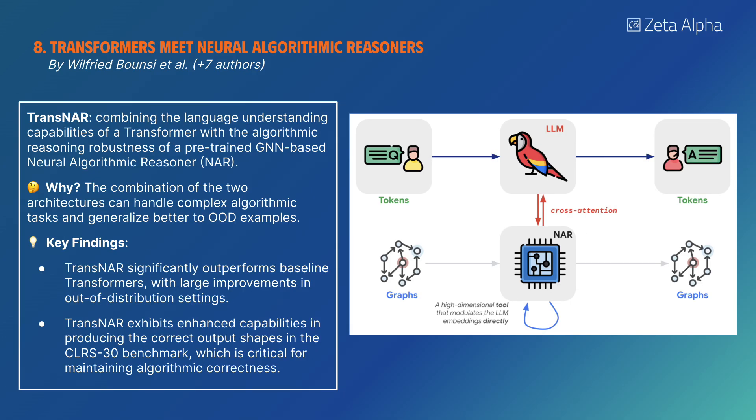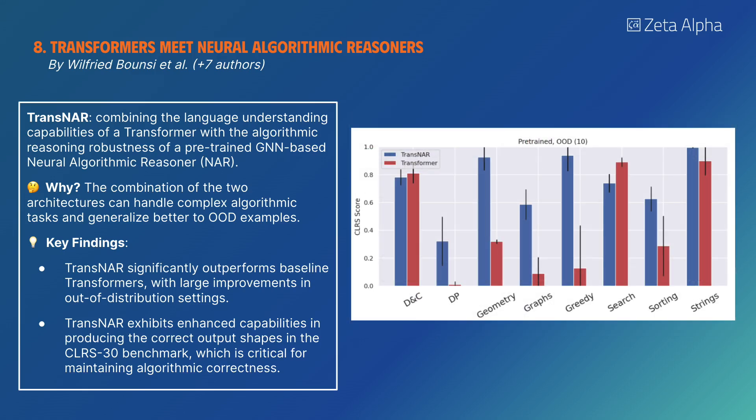TransNAR combines the language understanding capabilities of a transformer with the algorithmic reasoning robustness of a pre-trained GNN-based neural algorithmic reasoner. It significantly outperforms baseline transformers with large improvements in out-of-distribution settings.